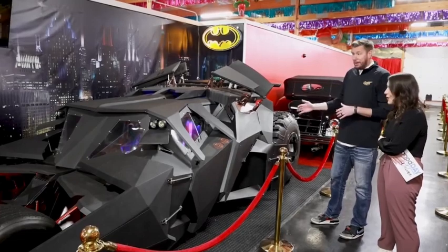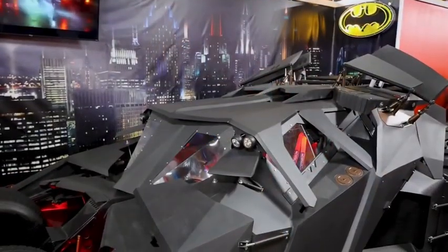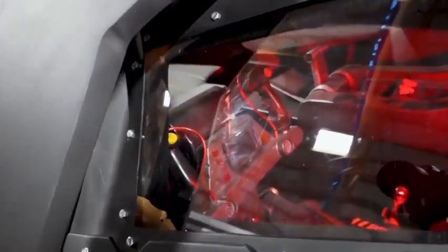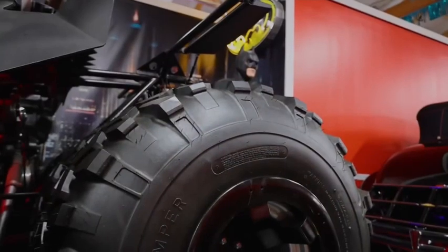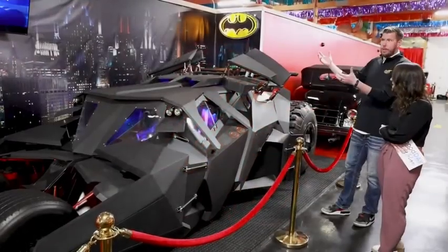These things go 100 miles an hour, they jump, and they made about six of these for the movie. This was one of the stunt cars that was completely demolished during the filming and was scrapped basically. So one of the guys pulled all the pieces — it's about 75% screen-used parts, and then they had to fabricate some parts to completely build it.